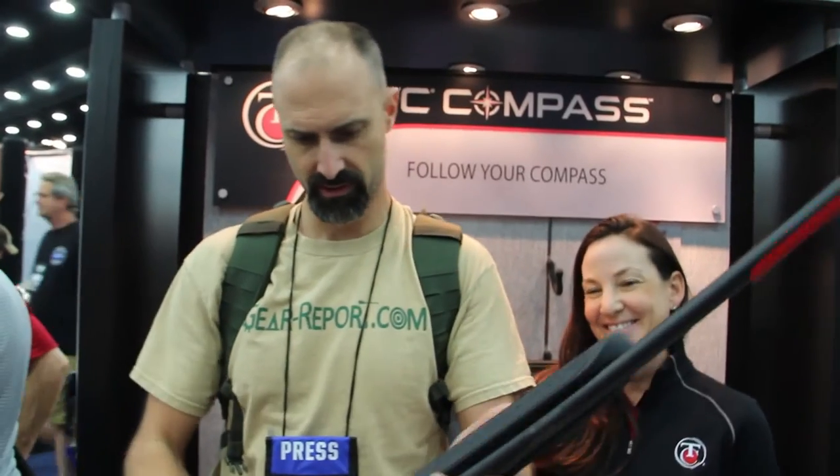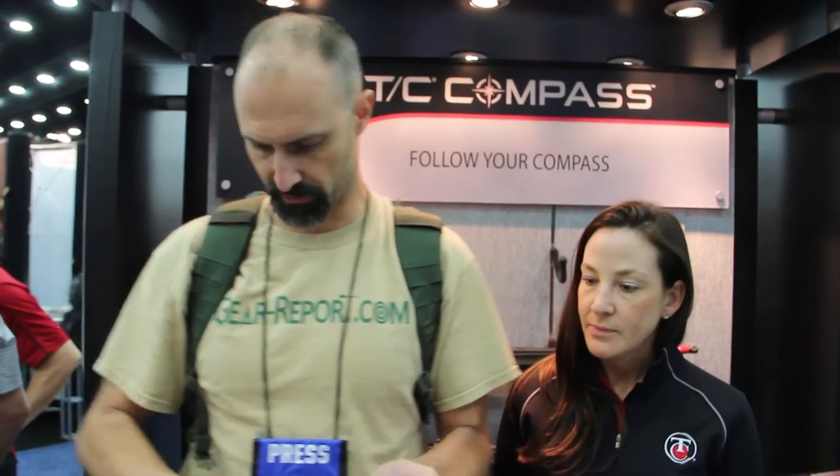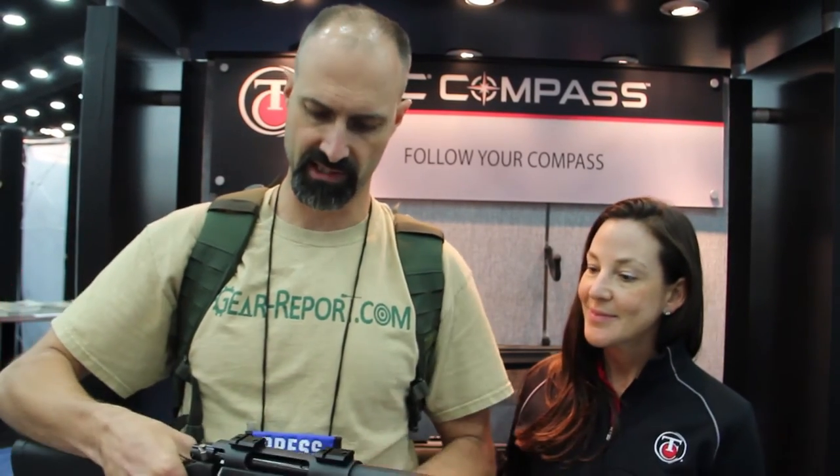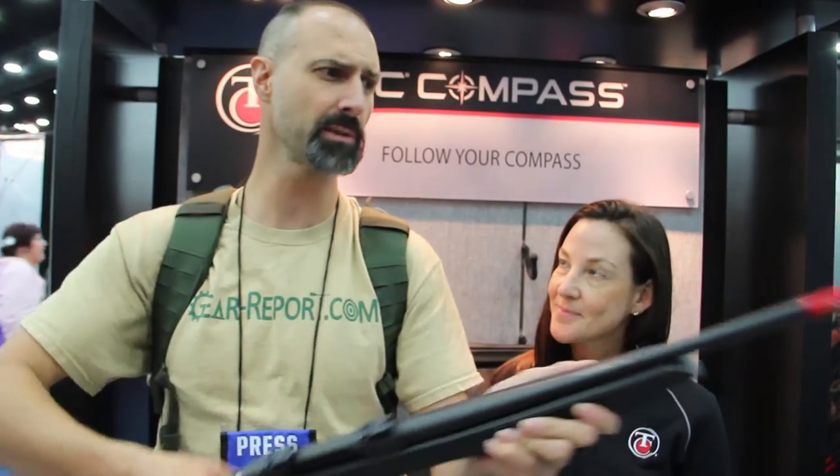You've got a sling swivel on the front and the back, so you can put your bipod there if you want. From what I can feel, it's fairly well balanced.